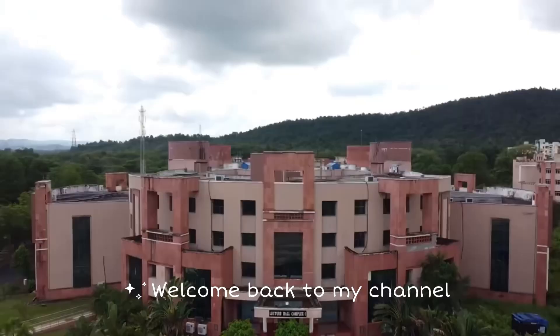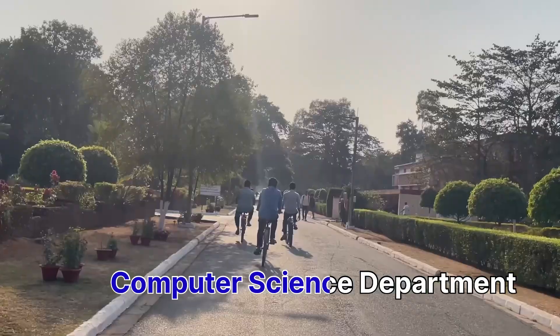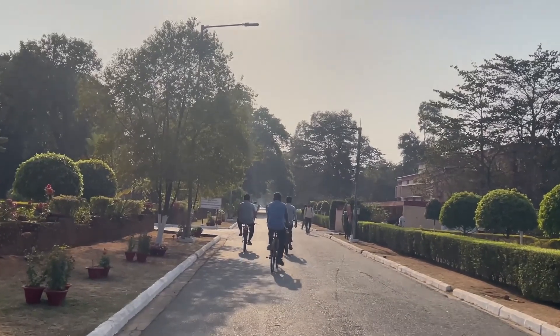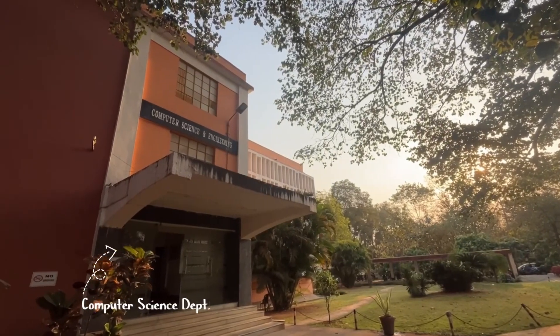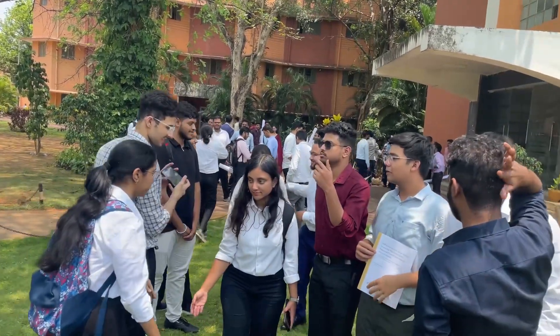Hi guys, welcome back to my channel! Today I'll take you all on a little tour of the Computer Science and Engineering department at Anaitira Orkila. This is the CSE department building, and this department was established in 1983.